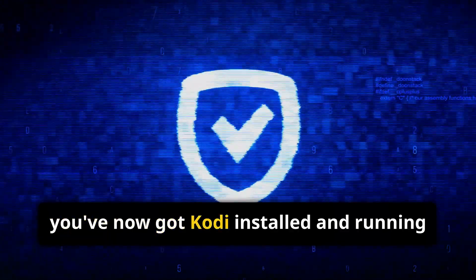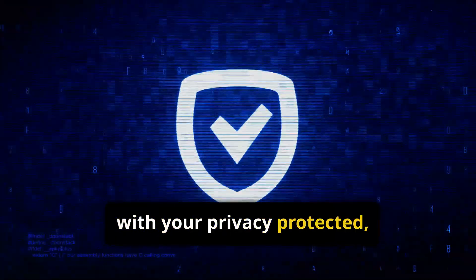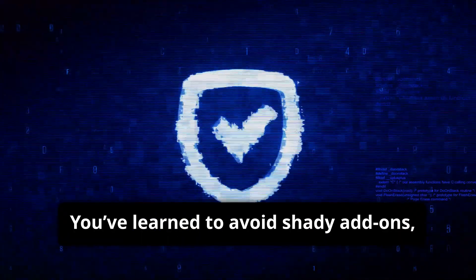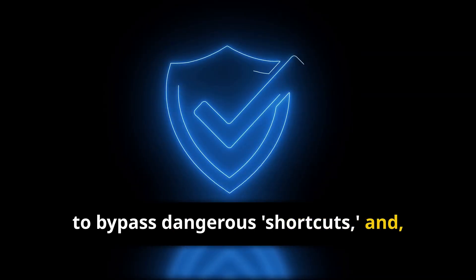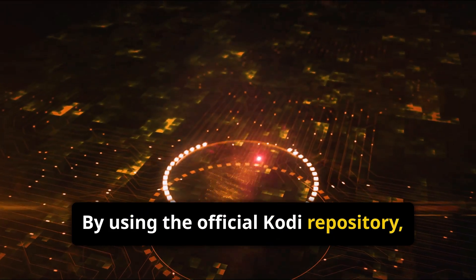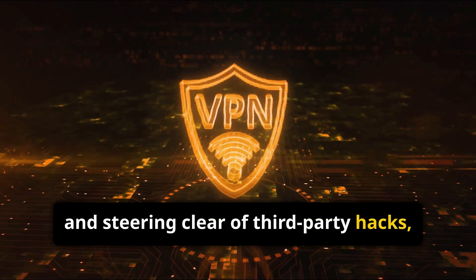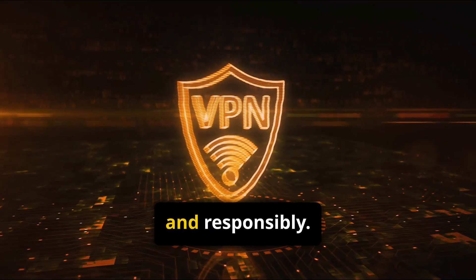Congratulations! You've now got Kodi installed and running safely on your chosen device, with your privacy protected and all operations staying well within legal boundaries. You've learned to avoid shady add-ons, to bypass dangerous shortcuts, and to focus on customization that's safe, stable, and smart. By using the official Kodi repository, protecting yourself with a VPN, and steering clear of third-party hacks, you've created a private home entertainment system that works beautifully and responsibly.